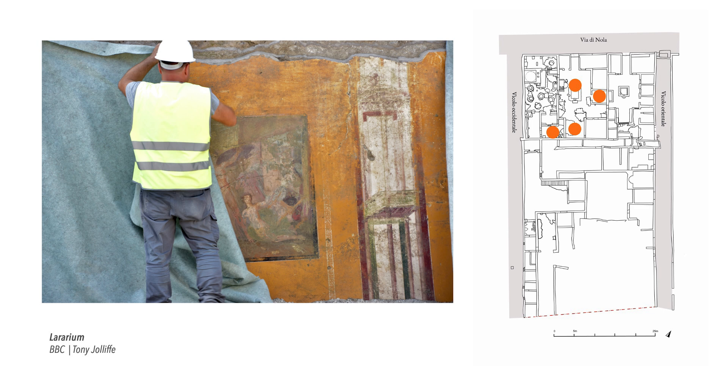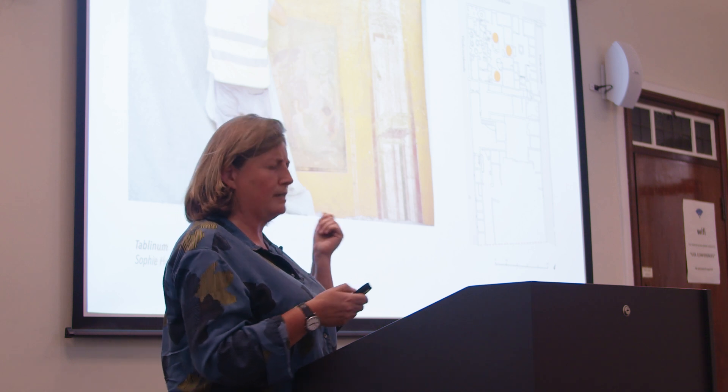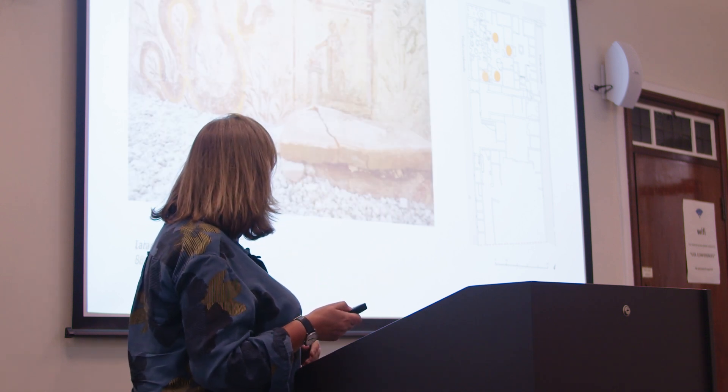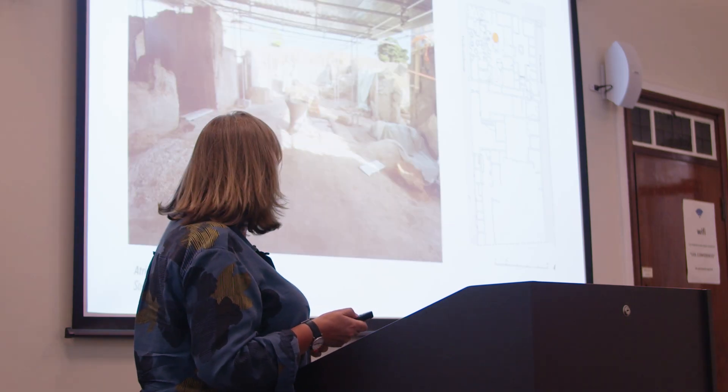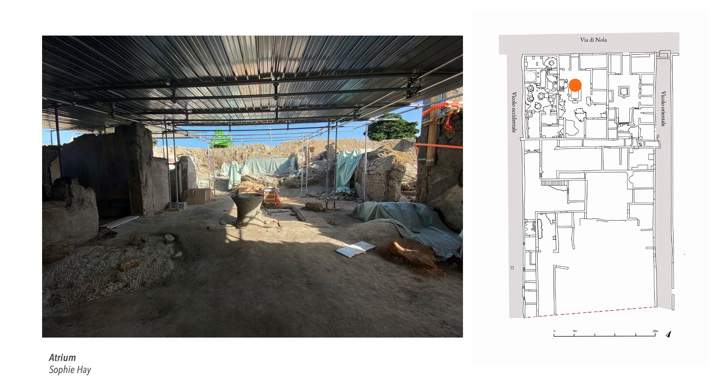The frescoes in the tablinum — you can see the painter is still standing on the pumice, so we're only halfway down the wall at this point. The scene is Achilles hiding in Scyros. At the back of this little residential house we have a room completely devoted to a shrine — a very traditional shrine from Pompeii, with a snake slithering towards the altar, and a depiction of the patron of the house making an offering. On the face of it, a very traditional, normal Roman house for Pompeii.